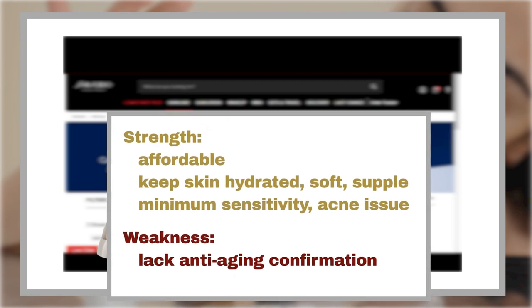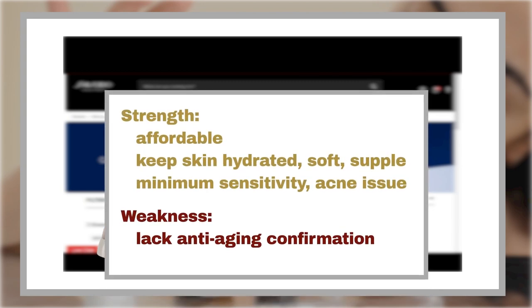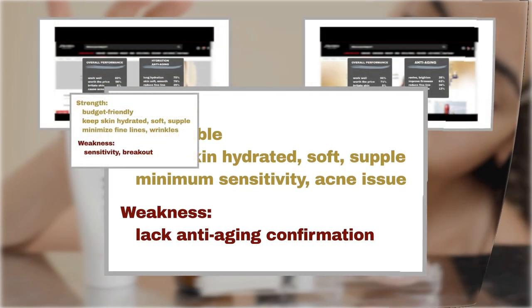Yet, user feedback doesn't confirm its effectiveness as a powerful anti-aging moisturizer, as fewer users have praised its ability to reduce fine lines and wrinkles and enhance skin radiance.